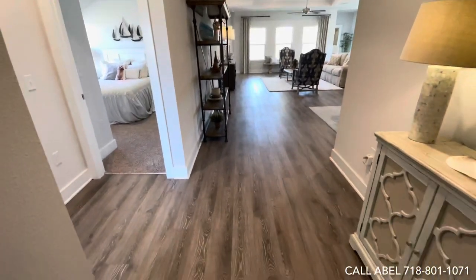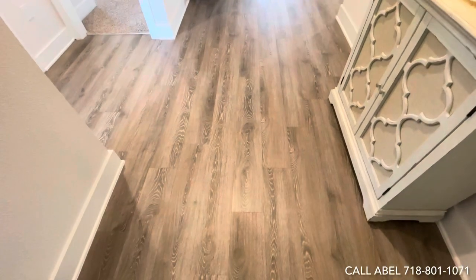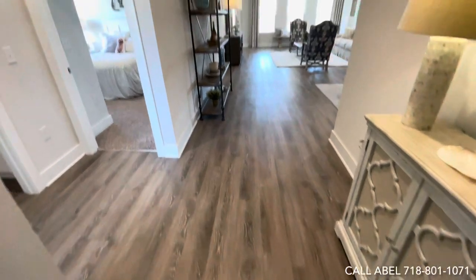Take a look at this beautiful floor — this is going to be the Executive Vinyl Plank in the Arcadia color. It's more of a light amber color, which may be a bit hard to tell on camera.